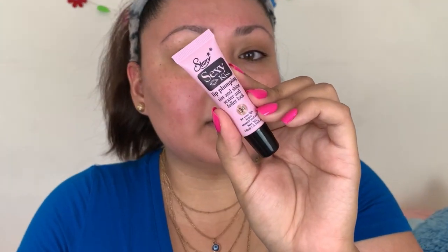First off we're going to be using a new product from my Chamas video - this is the Starry Sexy Lips lip plumping tint, and this one is in shade 04. Let's see how this goes - I'm a little scared because you just never know with lip plumping products what's going to happen.